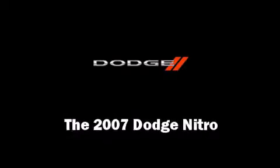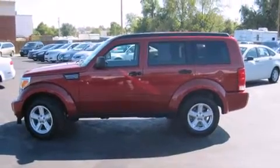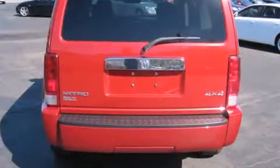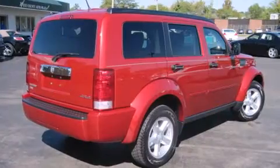Load your family into the 2007 Dodge Nitro. With fewer than 25,000 miles on the odometer, this four-door sport utility vehicle prioritizes comfort, safety, and convenience. It features an automatic transmission, four-wheel drive, and a refined six-cylinder engine.